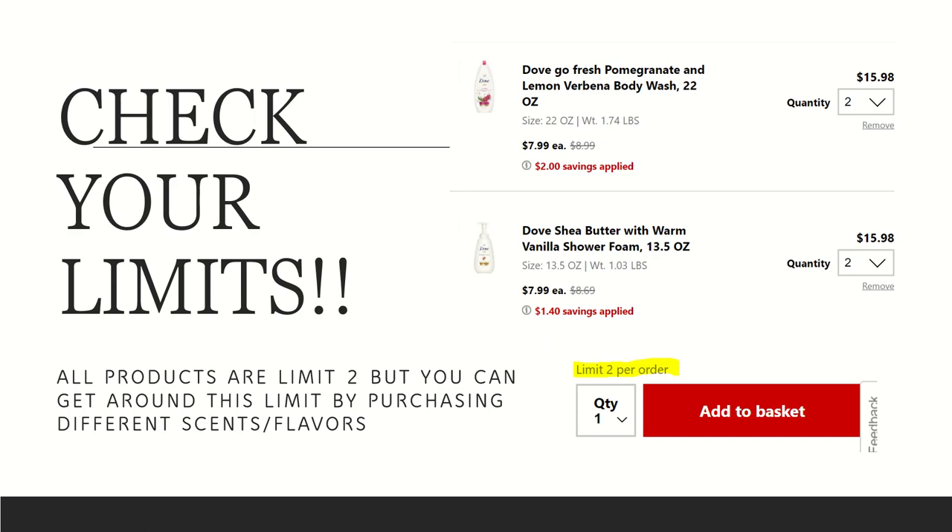The first suggestion is to make sure you check your limits. For each item you purchase at CVS there is a limit of two while online shopping, but there is a way to get around this. As you can see in the photo in the top right, I wanted to get two different kinds of Dove body washes. If it's a buy-four get a $5 extra Care Buck deal, I added two pomegranate and two shower foam body washes to still meet the buy-four threshold using two different sets.